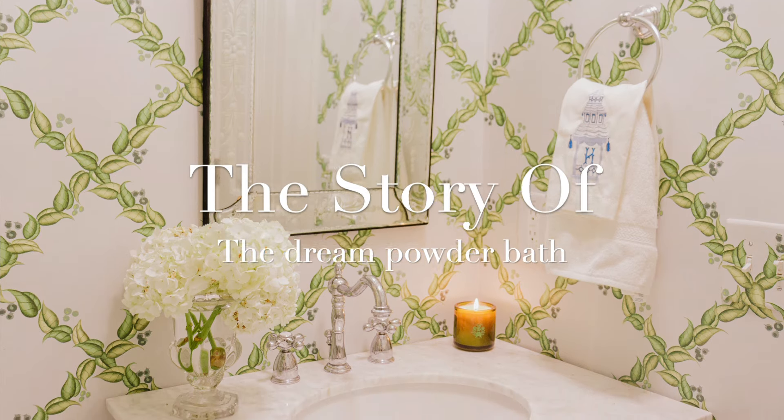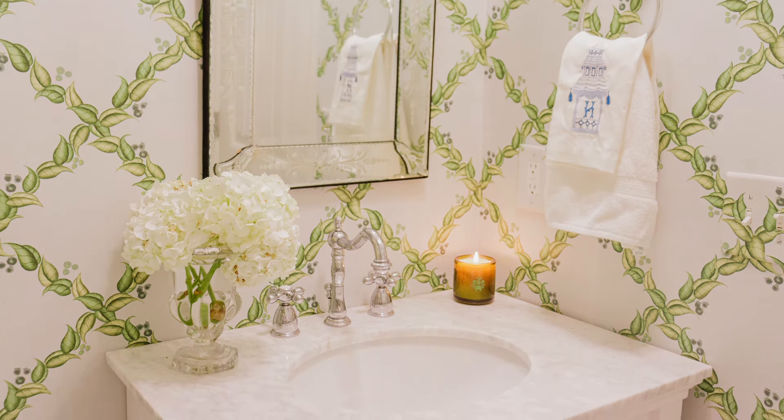Our powder bathroom is done. She's stunning, and she's here. I'm not over it. She's so beautiful and so feminine and perfect.